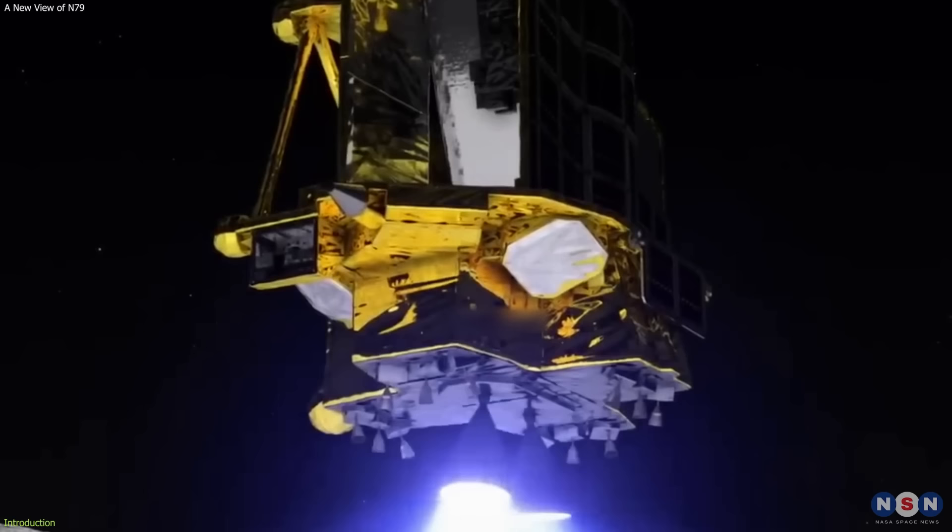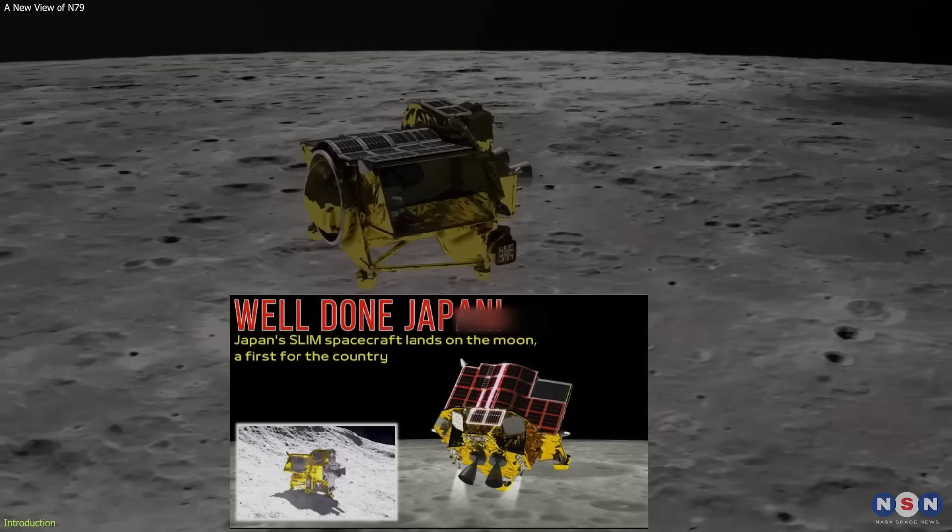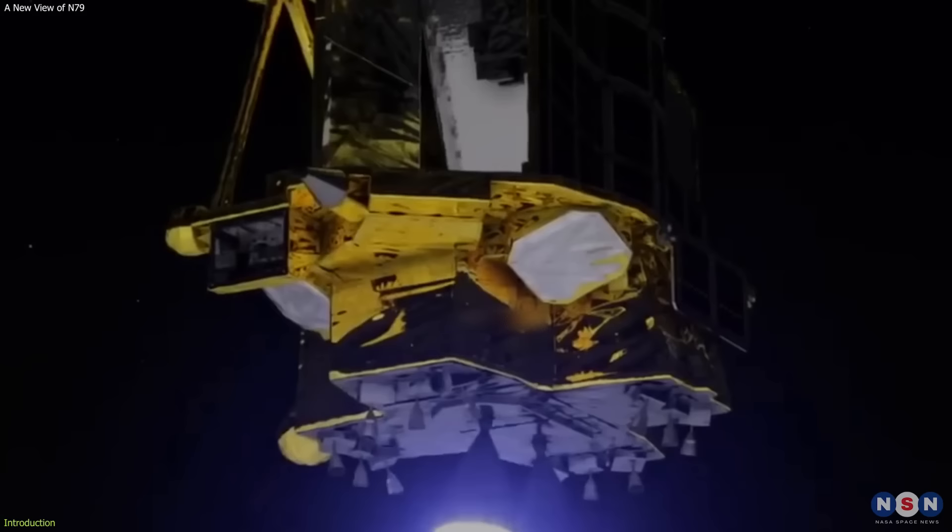In the previous video, we reported how Japan's Slim Moon Lander achieved a historic pinpoint landing on the Moon, something that has never been done before. But there was a twist: Slim landed upside down and unable to communicate with Earth. If you haven't watched that video yet, you can find the link in the description below.